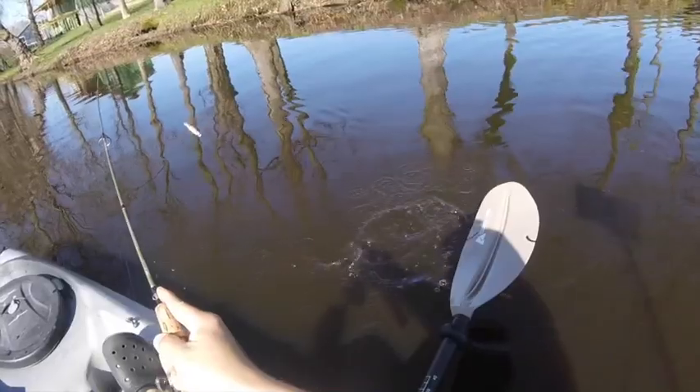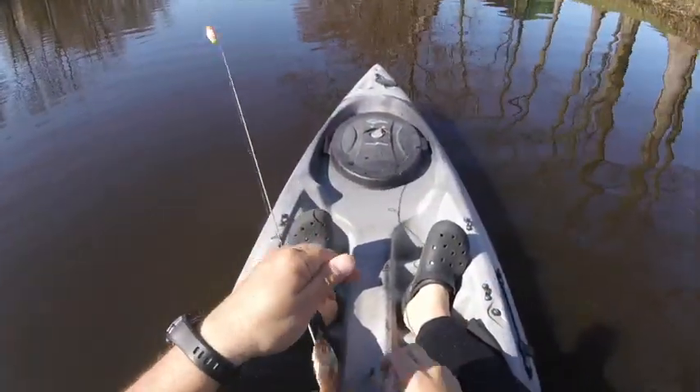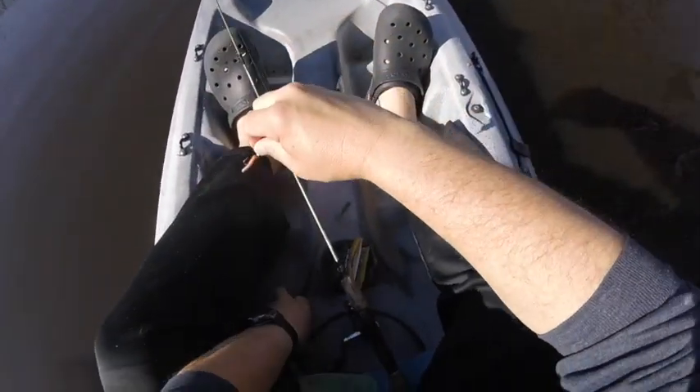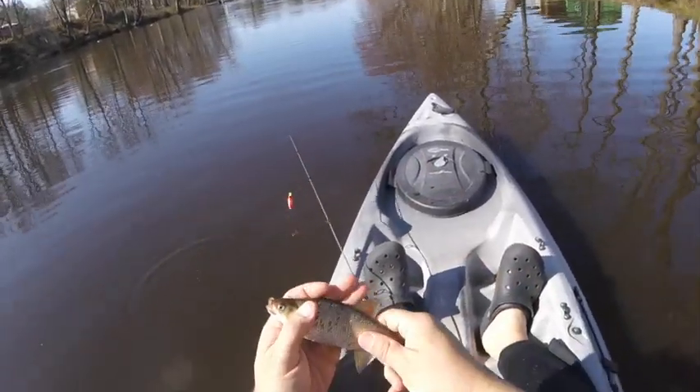Make a guess right now — am I gonna get a slam? Am I gonna get a fourth species? Make your guess now. There we go, four species! Because that's a golden shiner. Maybe if you actually live here on the eastern shore you would have guessed golden shiner.